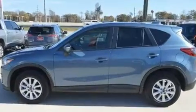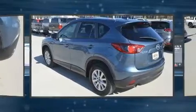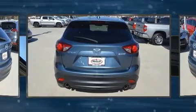Mazda infused the interior with top-shelf amenities such as front and rear reading lights, an outside temperature display, remote keyless entry, and a blind-spot monitoring system. For drivers who enjoy the natural environment, a power moonroof allows an infusion of fresh air.